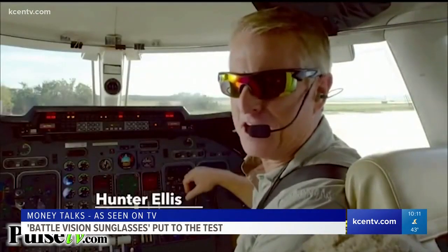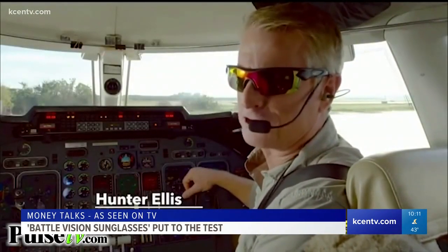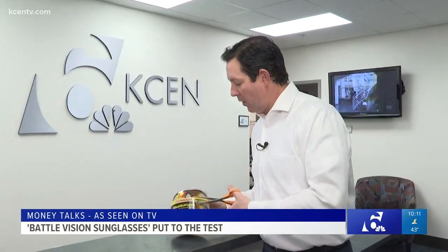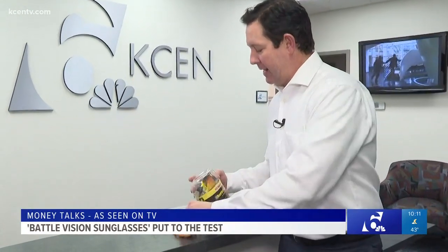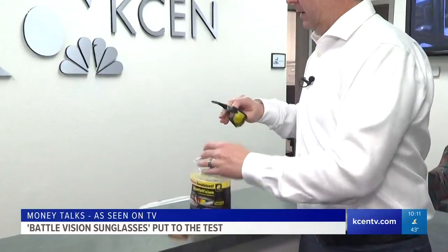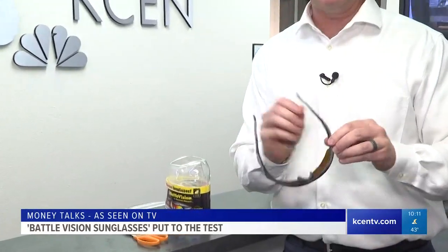"I wear Battle Vision by Atomic Beam for crystal clear vision when it matters most." The first thing I notice is it seems very generous — you get two for the price of one. The hardest thing about this is getting into the box; it is all plasticky and difficult to get the lenses out. But once you get them out, first appearance, they seem very durable. Let's go test them out with some KCEN employees.